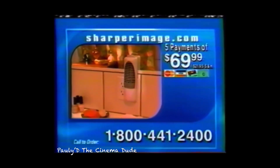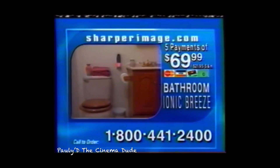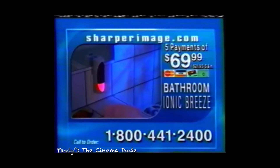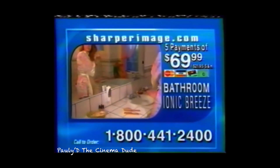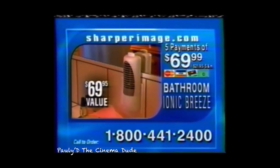Through this exclusive offer, Sharper Image will send you a free bathroom Ionic Breeze. This compact plug-in helps even dirty bathrooms smell fresh and clean 24 hours a day. The $69 Bathroom Ionic Breeze is yours free when you order today. And that's not all — call now and be sure to ask about free shipping. Call 1-800-441-2400. Help eliminate chemicals, allergens, and odors with the Ionic Breeze Quadra.